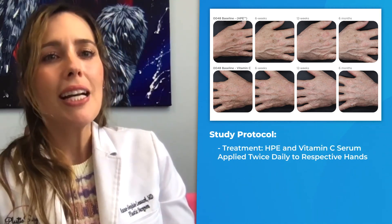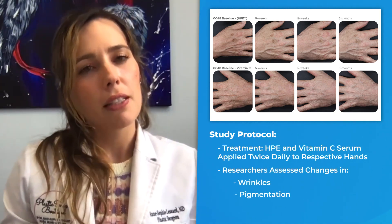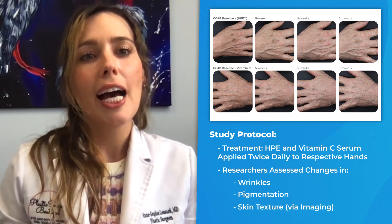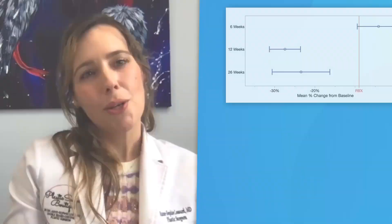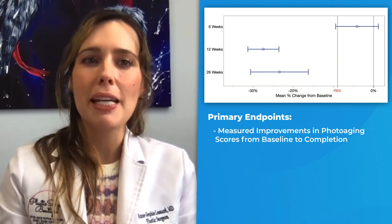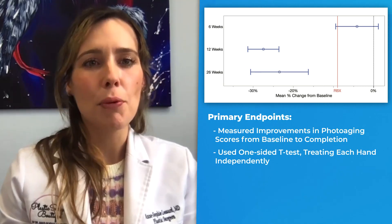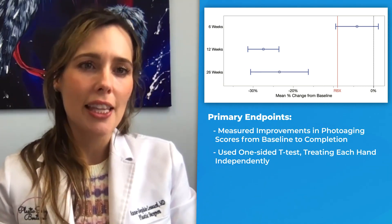Treatments were applied twice daily to respective hands, with changes in wrinkles, pigmentation, and skin texture assessed through imaging. The primary endpoints measured improvements in photo-aging scores from baseline to study completion. A one-sided T-test was performed, treating each hand independently.